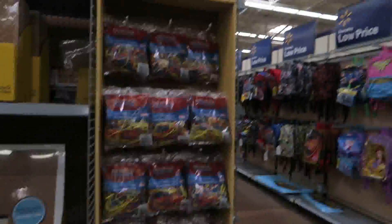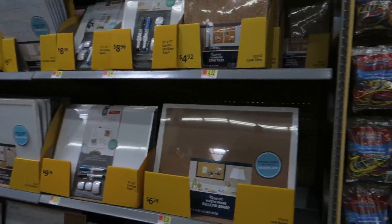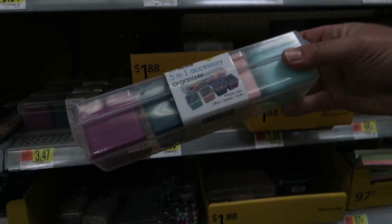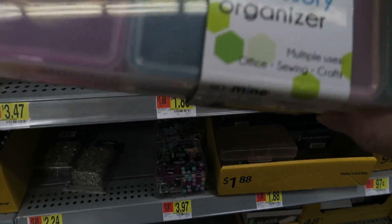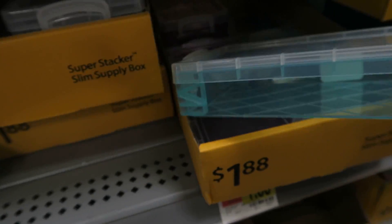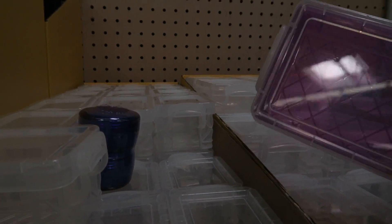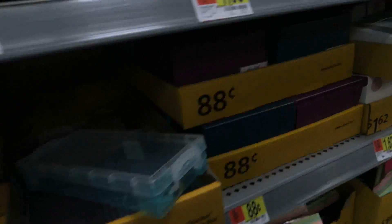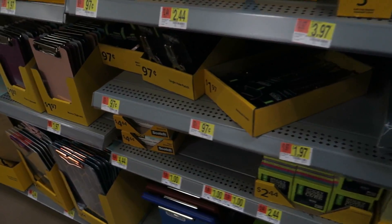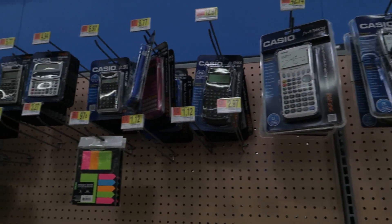Bags of rubber bands — 67 cents y'all. Here's another aisle — erasers and rubber bands. Oh, isn't that cute — it's a little organizer for your little things, and they've got these little hard cases, just little plastic cases. And locker stuff — staplers, post-its, locks, and your calculators.